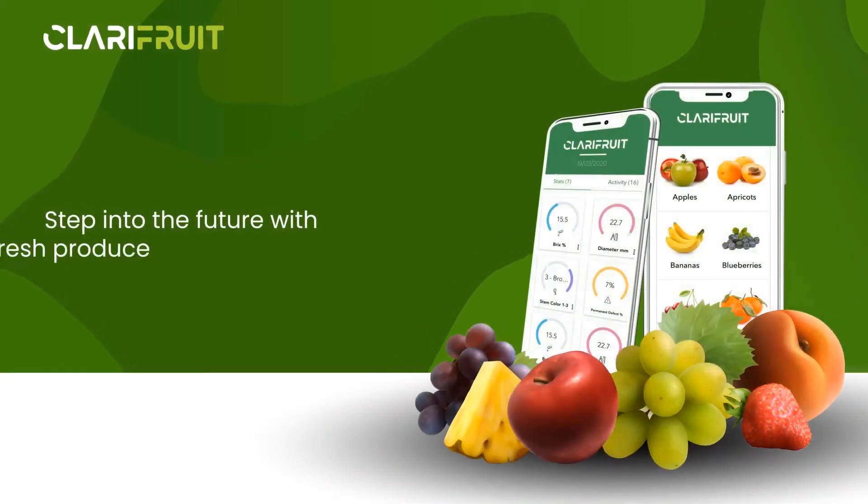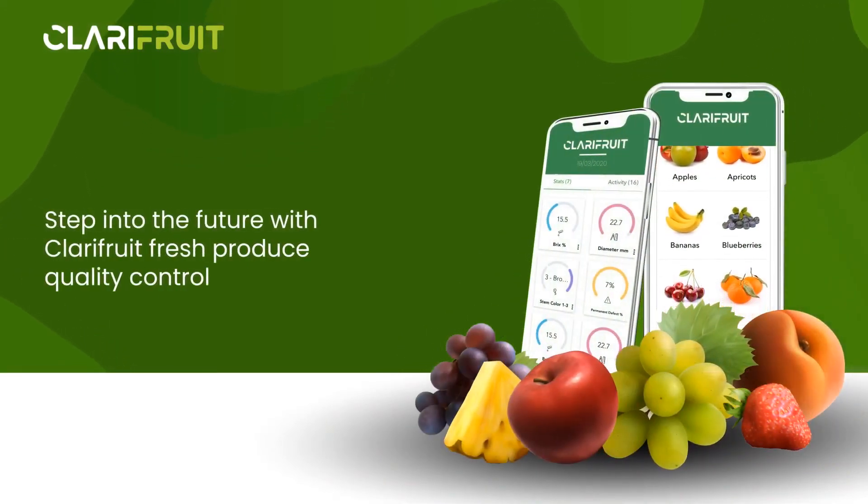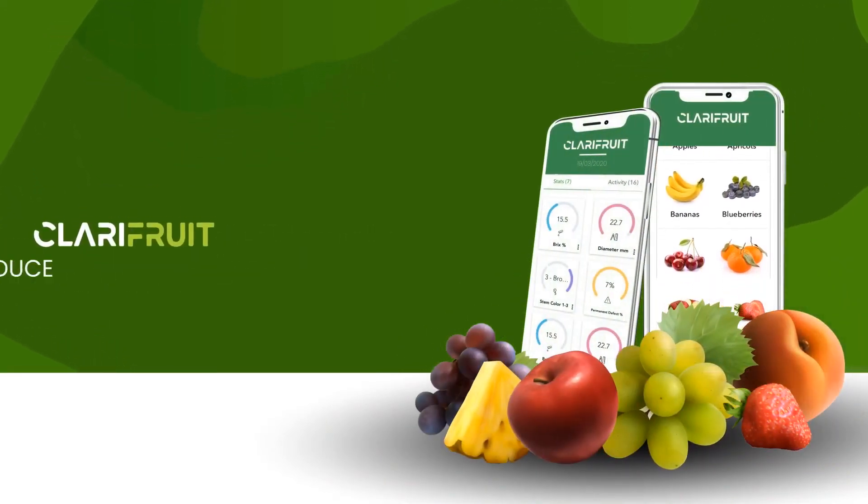Step into the future with Clarifruit Fresh Produce Quality Control. Clarifruit. Know your produce.